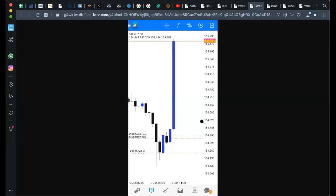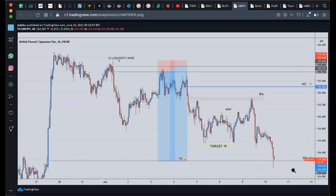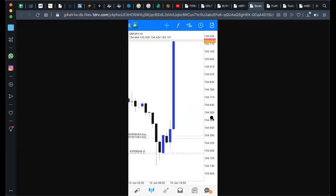I literally hit buy on it, went to get a haircut, looked at my phone an hour later, and this is the candle that we actually saw — I was quite surprised but definitely not complaining. As you can see from this print screen, we had intentions to actually buy from this area and then take it back up into our 155600 or potentially 156200 level.